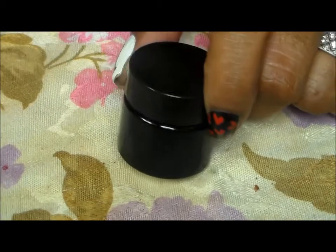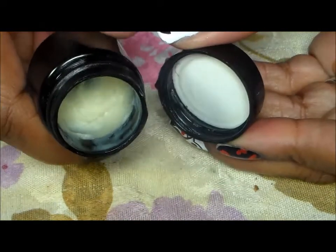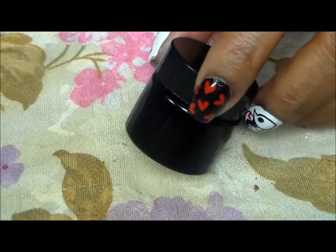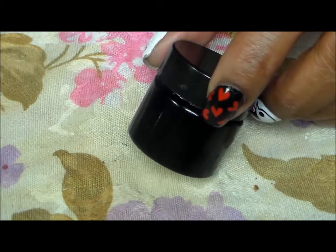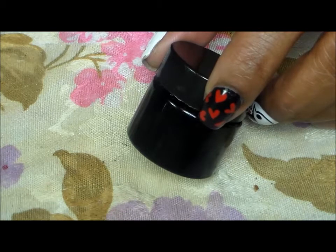This here is from Fortune Cookie Soap — one of their cuticle butters. It comes in their Fortune Cookie Soap box. You get it four times a year in spring, summer, fall, and winter. You get different products in there, usually skincare items, and also their fortune cookie shaped soap. This is one of the items I really like, which is their cuticle butters.